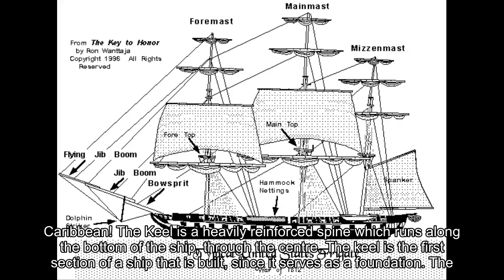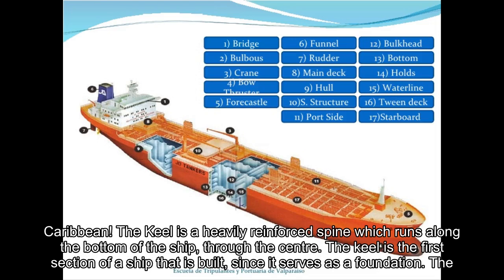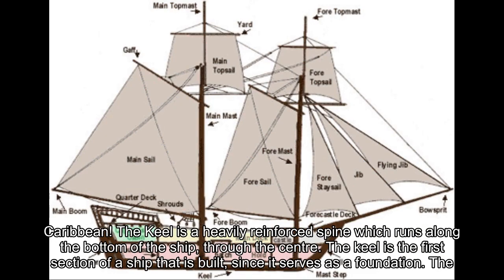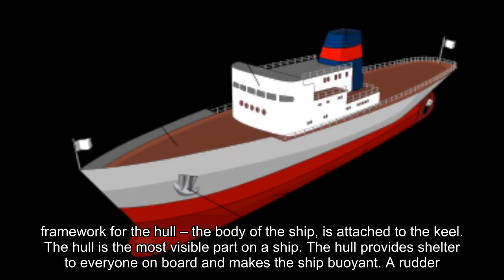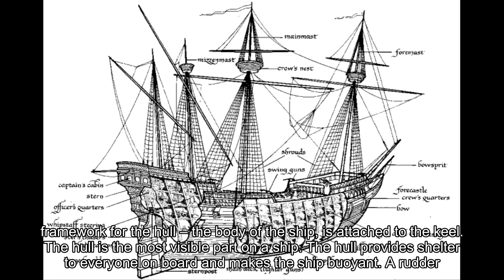The keel is a heavily reinforced spine which runs along the bottom of the ship through the center. The keel is the first section of a ship that is built, since it serves as a foundation. The framework for the hull, the body of the ship, is attached to the keel.